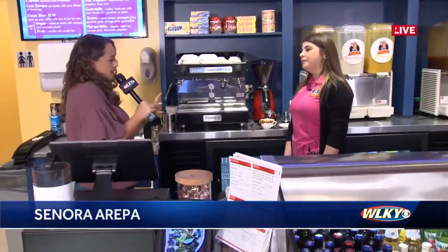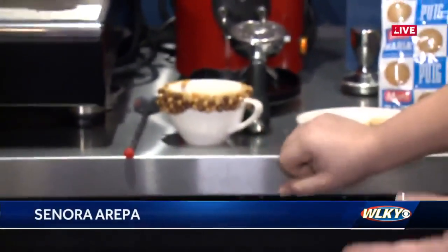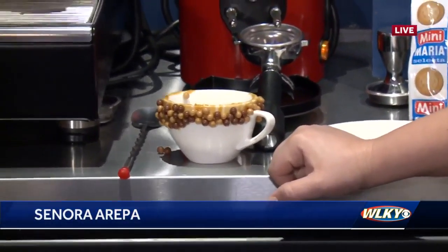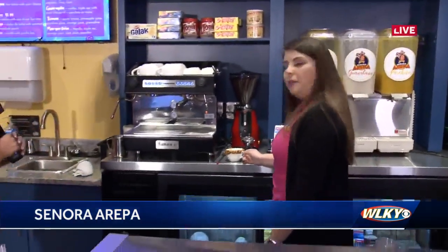So talk to me about what you're going to make this morning. We're going to make café con leche. We grind the coffee every time. We actually have different rims for the coffee — we got the arequipe, which is Venezuelan dulce de leche, and we add some caramel pearls. We actually have a Nutella one too. They're both really good, but we're going to do the caramel one today.